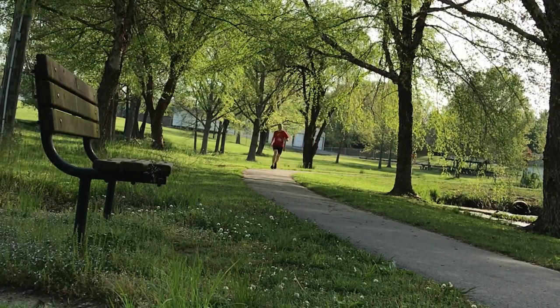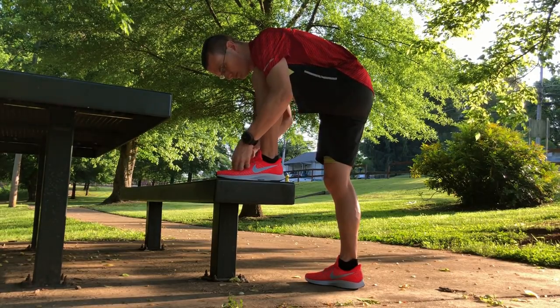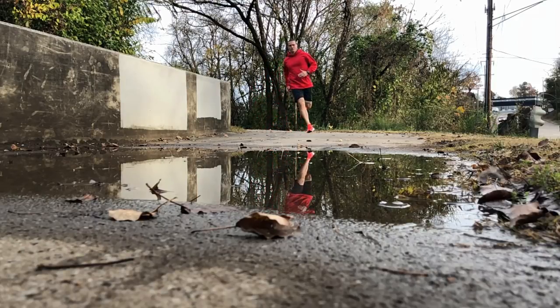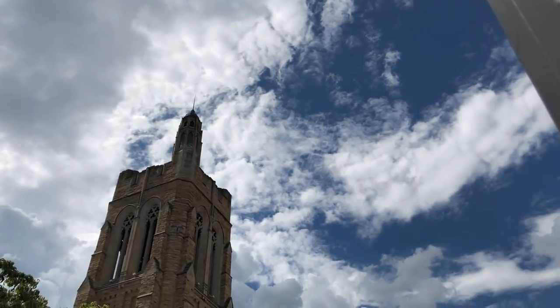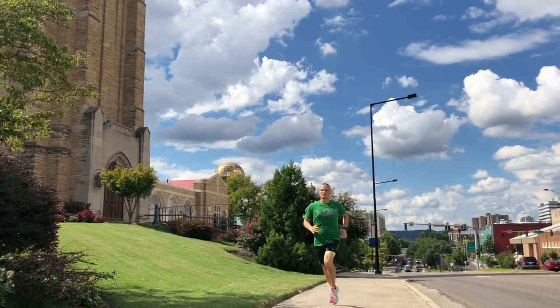2018 was my first full year on YouTube and I had the pleasure of running in several different great shoes. What's up, Oakland 450 back, and this is my top three running shoes for 2018.